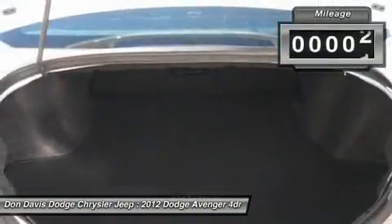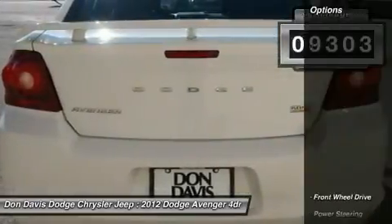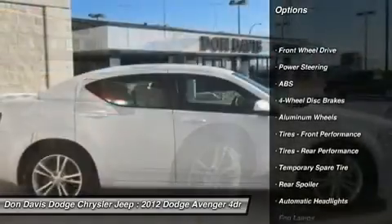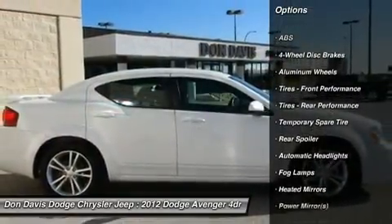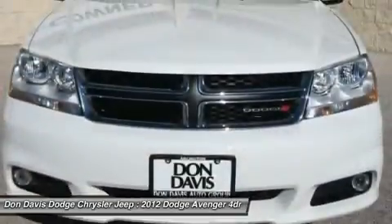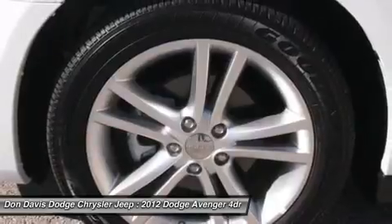This vehicle has less than 10,000 miles. Here are some of this vehicle's great options: steering wheel audio controls, anti-lock braking system, traction control, air conditioning, power steering, adjustable steering wheel, hard disk drive media storage, aluminum wheels, keyless entry, floor mats.